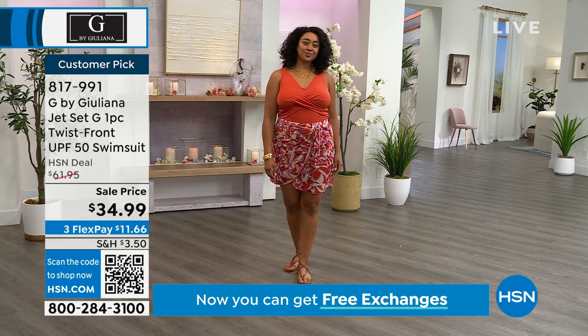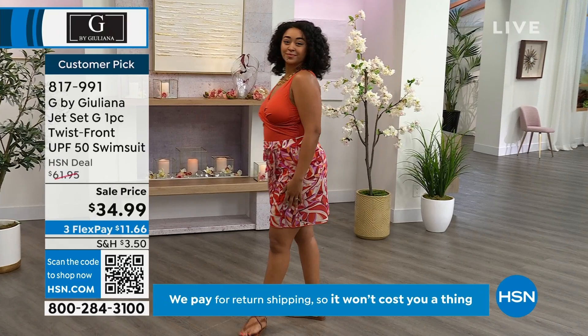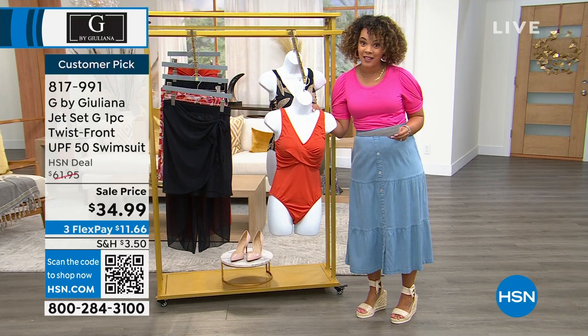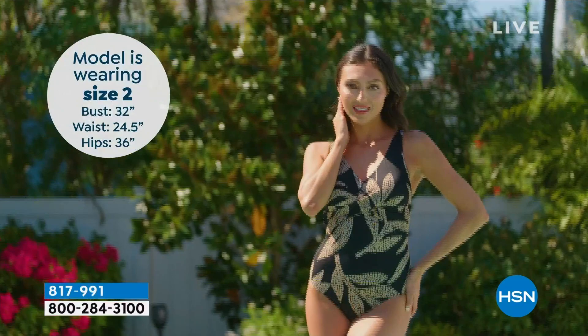Look at the black palm — oh, ladies, you are going to be a vision at the resorts. Whether it's a chili or whether it's a black palm, fewer than 250 of you can pick it up in that black palm. It's a customer pick. There were many women just like you watching who took a leap, ordered the bathing suit, and loved it — came back and gave it raving reviews on hsn.com.